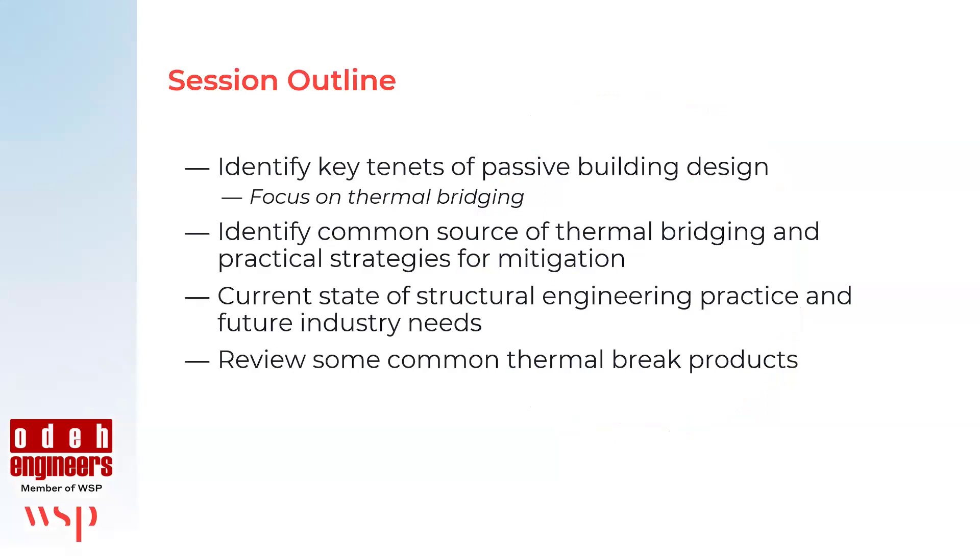The outline of today's session: we want to identify some of the key tenets in passive building design. I'm not a building scientist, but I assume most everyone here knows more about the key tenets than I do. We're going to focus on thermal bridging — identify the most common sources and practical strategies for mitigation, review the current state of structural engineering practice, and then review some common thermal break products. I have no affiliation with any product manufacturer, but it's important to understand what each product does slightly differently.